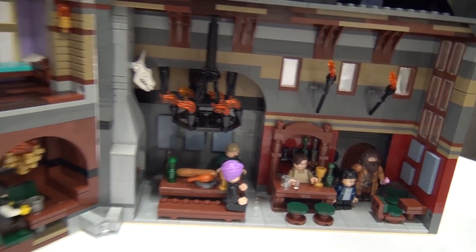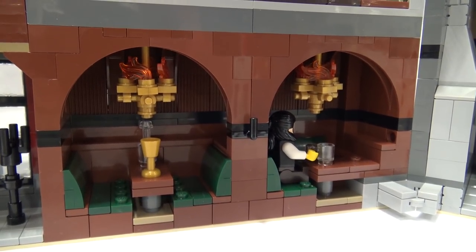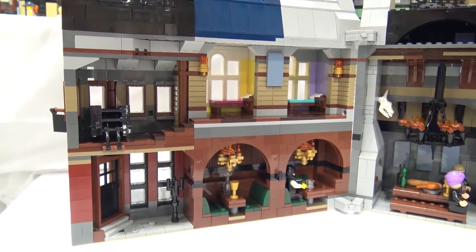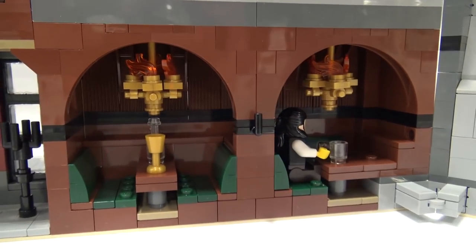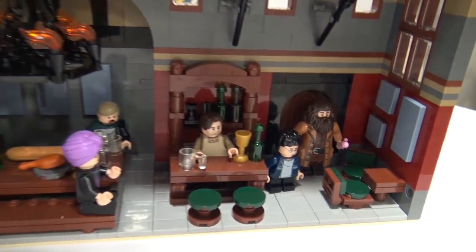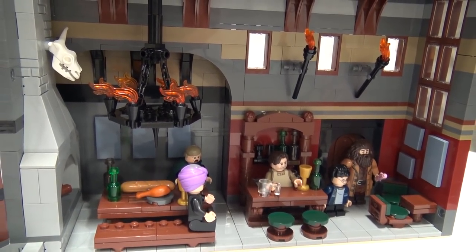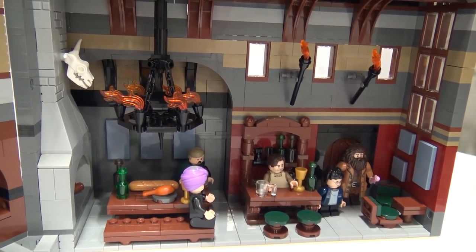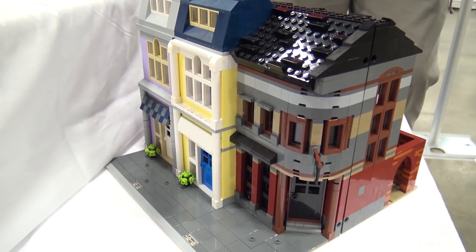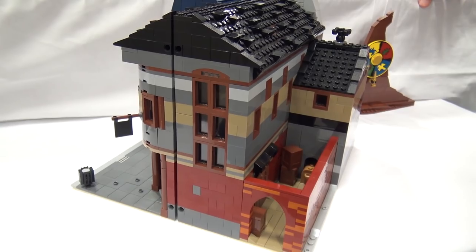I wanted this to feel like a traditional English pub — archways, rounded booths with the old worn dark colors — so I really tried to integrate that with the booths and then a table and a bar. Going with the first movie and first book storyline, this is how Harry enters the magical world; he sees Quirrell in here, he sees some people excited to finally meet Harry Potter. I was very fortunate to get a couple of the new Harry Potter CMF figs so I was able to incorporate that pink umbrella. The medium-sized legs that move are amazing, especially when creating a display — you're able to really build that movement and animation, especially when focused on storytelling.